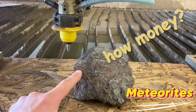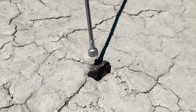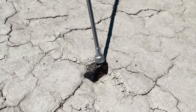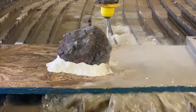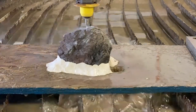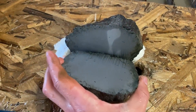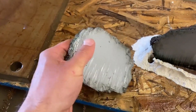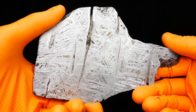Number 9: Meteorites — Rocks from Space. Meteorites often look like ordinary dull black or rusty rocks — heavy, rough, and easy to overlook. But crack one open, and the hidden story of the cosmos appears. Inside, Widmanstätten patterns stretch across the metal like frozen lightning. Olivine crystals sparkle, and tiny chondrules reveal the intense processes that shaped these rocks over billions of years.